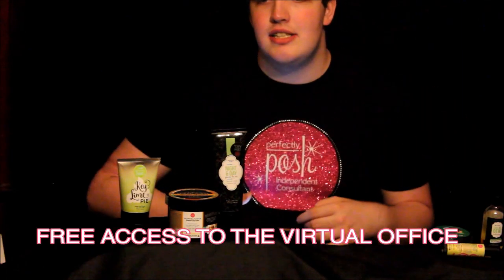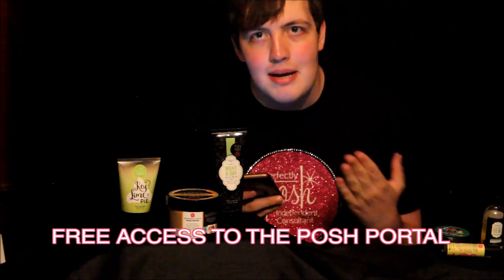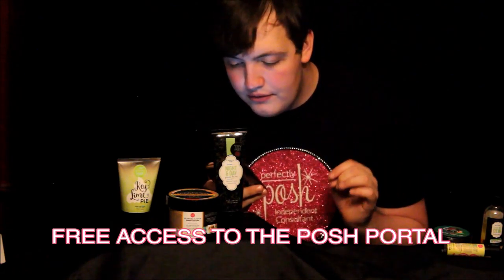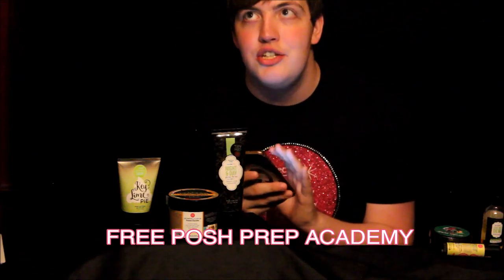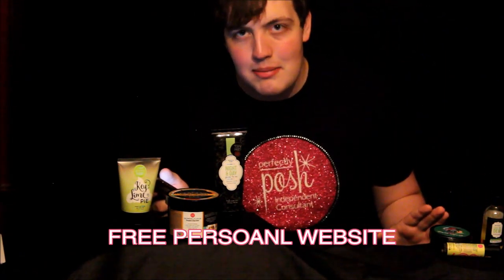You also get free access to Virtual Office, which you'll use online to run your business; free access to the Posh Portal where you can buy business supplies; free Posh Prep Academy, which teaches you everything you need to know about selling Posh in 30 days — and if you complete it, you get tons of rewards; and a free personal website. They used to charge for the website, but now it's absolutely free as long as you're an active consultant. All of that for $99.